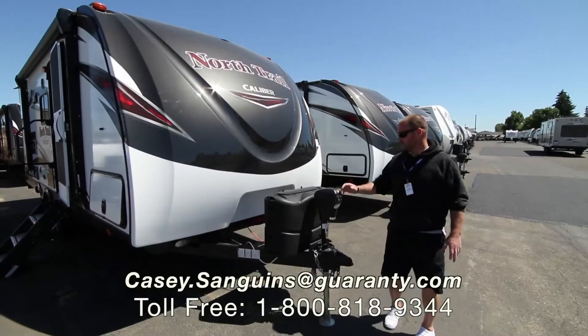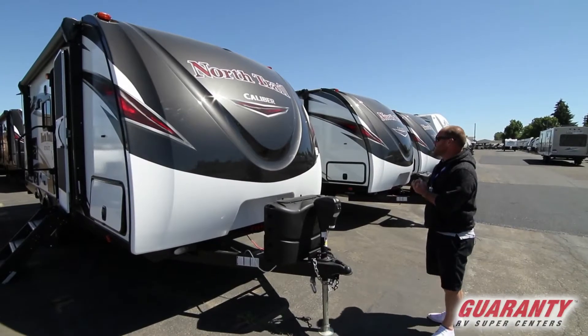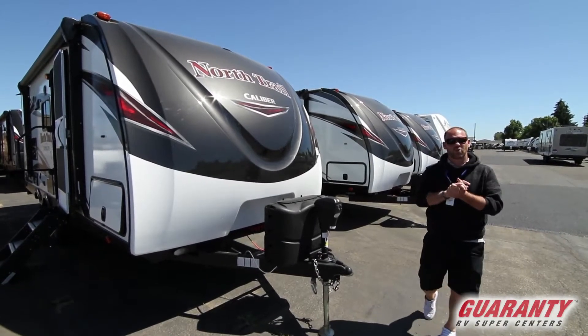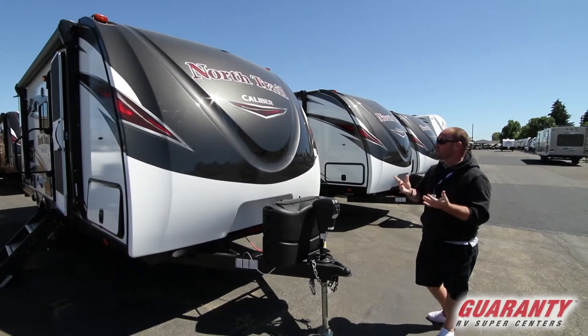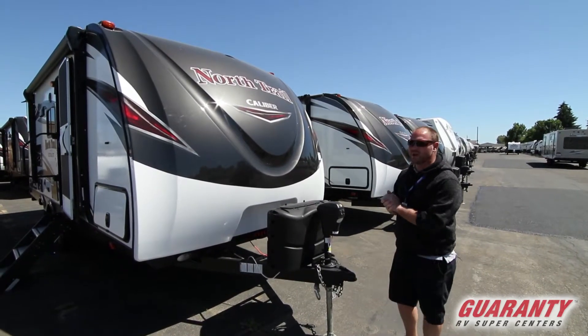Hi guys, Casey Sanguins from Guaranty RV in Junction City, Oregon. Today I want to show you this brand new 2018 Heartland North Trail 22 RBK. Heartland builds a great product, and the North Trail is definitely one of their top of the line models.